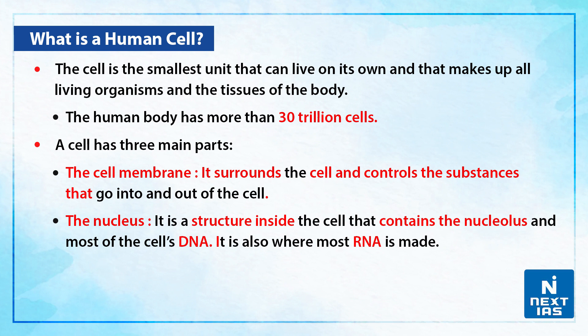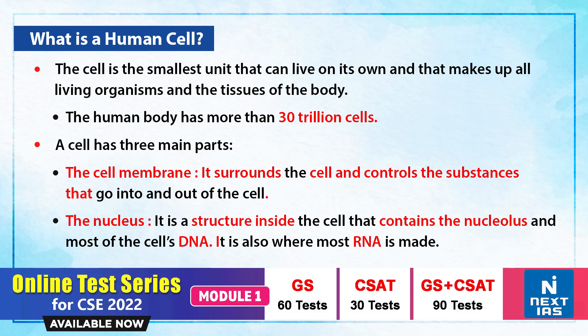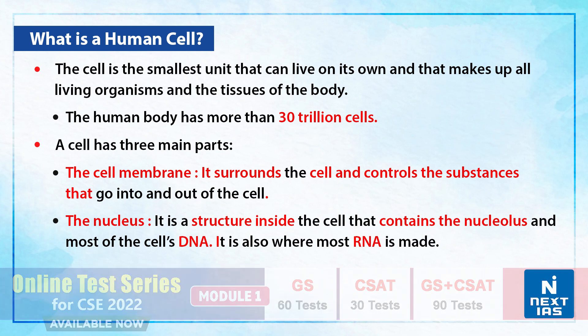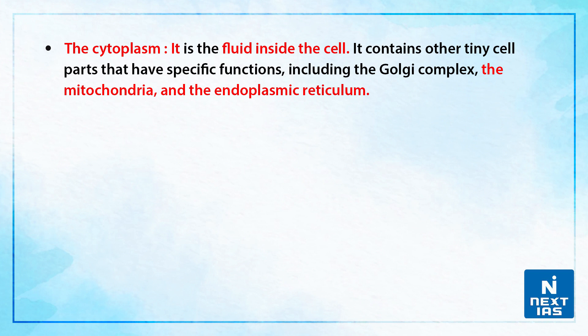A cell has three main parts. First is the cell membrane — it surrounds the cell and controls the substances that go into and out of the cell. Second is the nucleus — a structure inside the cell that contains the nucleolus and most of the cell's DNA, and it is also where most RNA is made. Third is the cytoplasm — the fluid inside the cell that contains other tiny cell parts with specific functions, including the Golgi complex, the mitochondria, and the endoplasmic reticulum.